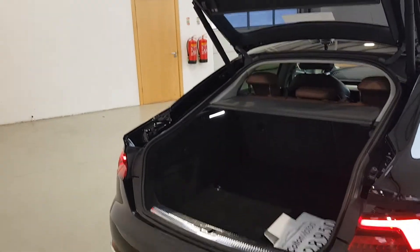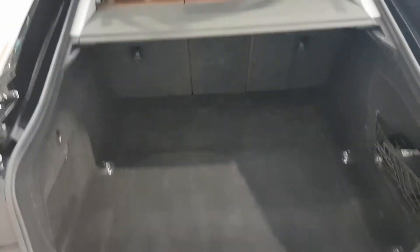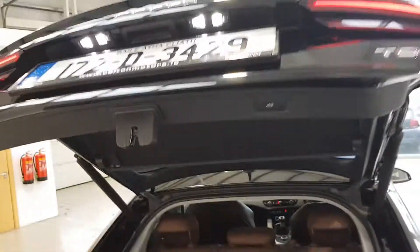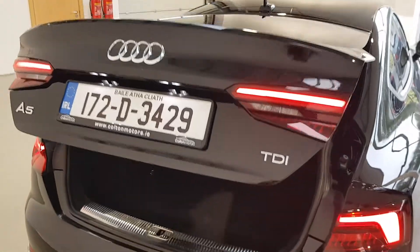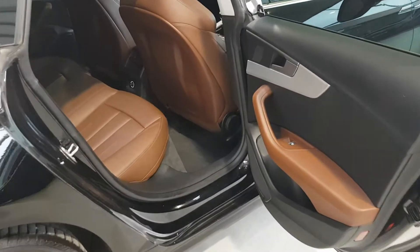Choose a Colton certified vehicle that suits you and send us a request or give us a call. Our sales team will contact you to discuss your needs, from trade-in appraisal to finance approval. Once this is complete, we can organise for your new Colton certified vehicle to be delivered to your door free of charge.